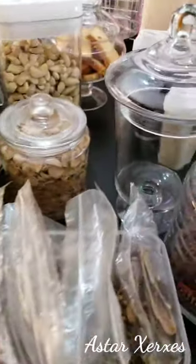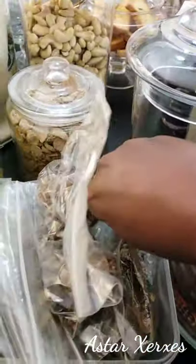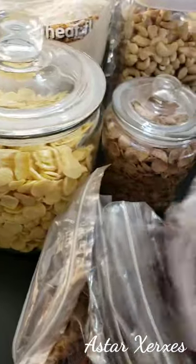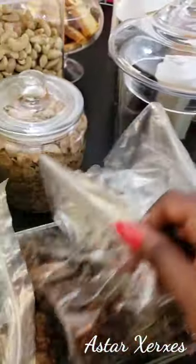Hey loves, welcome to my channel! Today I wanted to show you my storage collection. I use some ziplock bags, most especially for the kitchen — all my spices, or maybe for rice, I usually put them in the ziplock.